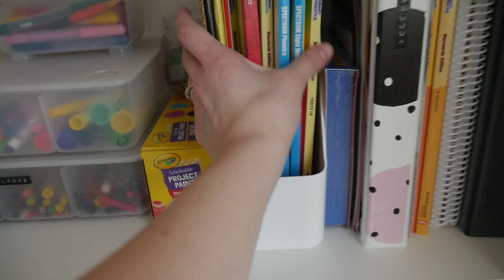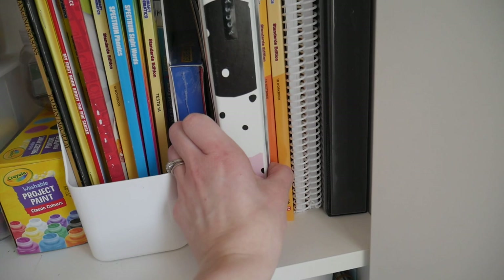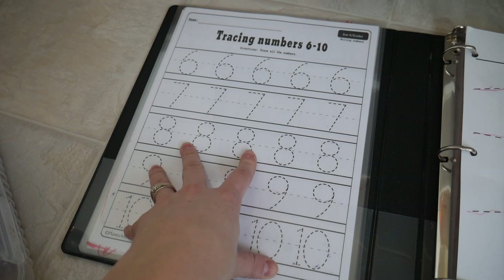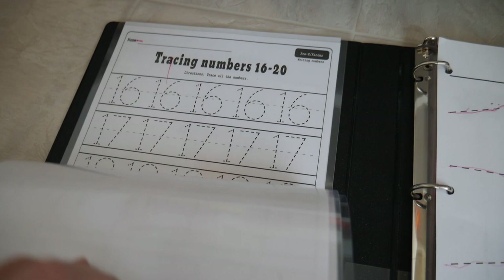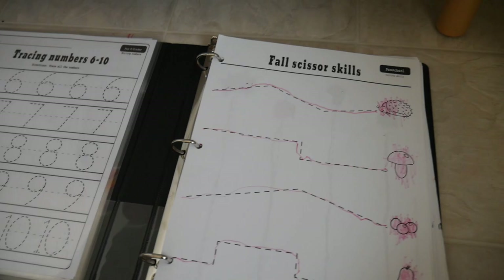This bin is actually filled with her curriculum for this year — we have a lot of workbooks we're working through. We also have some play money and a cash register that we're using for some lessons later on. There's a workbook I used last year when she was in kindergarten, and this is my son's preschool workbook filled with free worksheets from a website I'll link below. We laminated these so he can trace and reuse them, and he's been doing great learning alongside his sister.